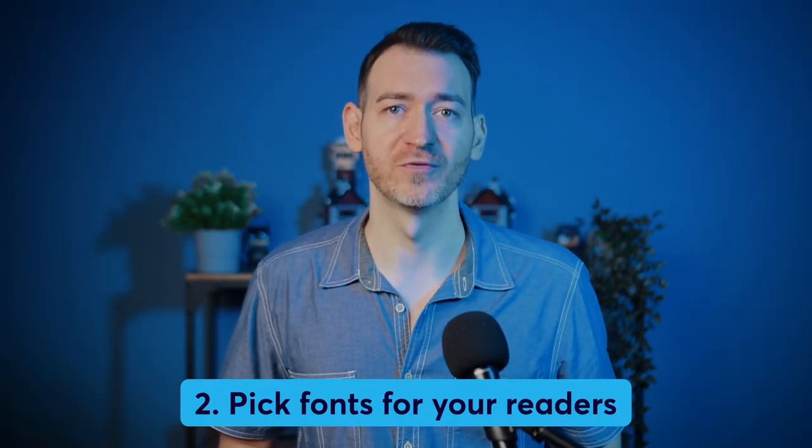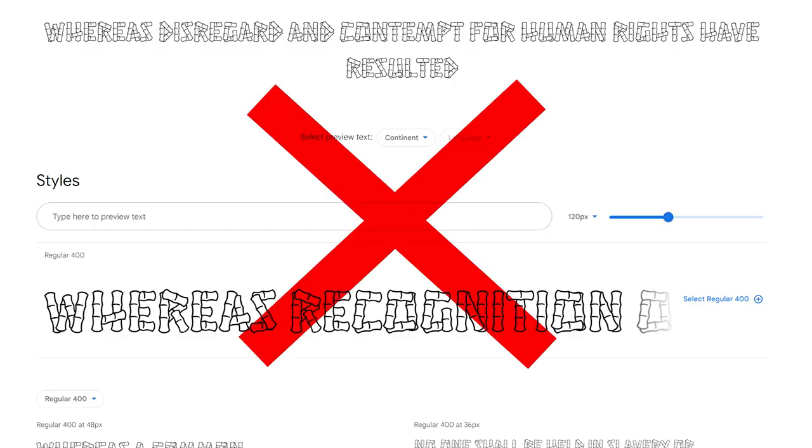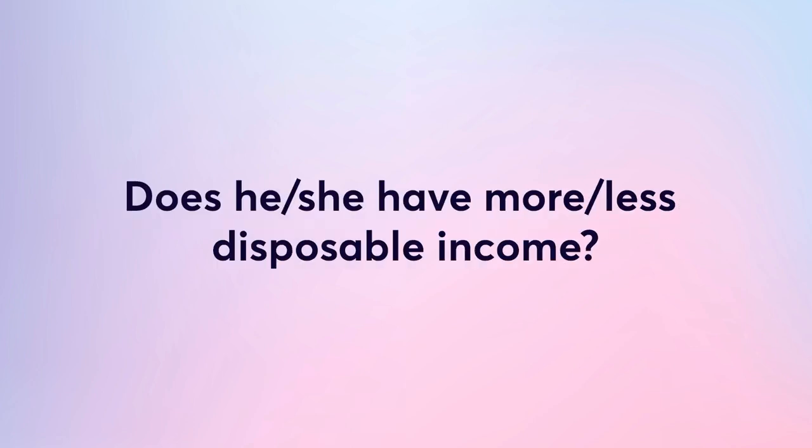Step two: pick fonts for your readers. Try to strike a balance between your personal taste and the needs of your audience. You may love a font like Hanalei, but consider your readers — its busy block letters and rough edges might suit younger audiences but present a struggle for older readers. Questions to ask include: what is the ideal age group, preferred gender, profession, and disposable income level?